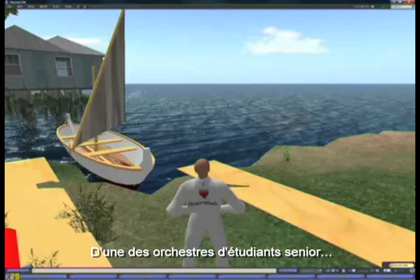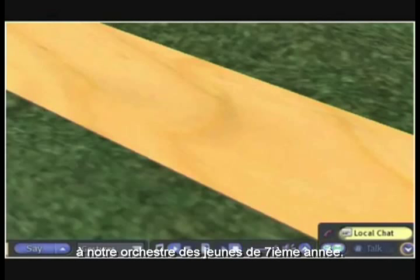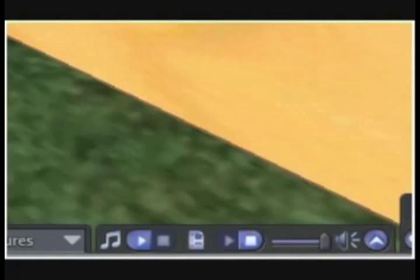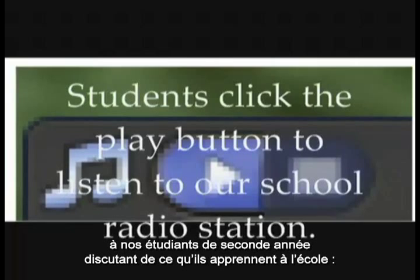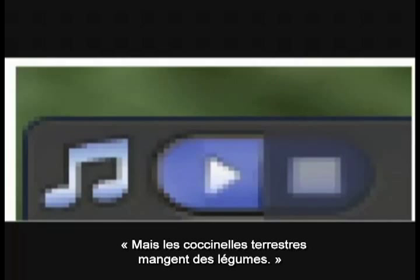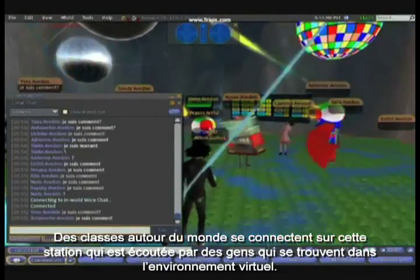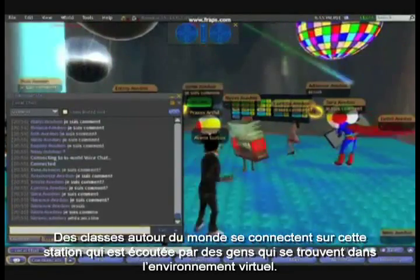The radio station features content from one of the school's senior bands, a Year 7 band, and Year 2 students talking about what they're learning in class — for example, discussing how underwater beetles eat tadpoles but ground beetles eat vegetables. Classes around the school feed into this radio station, which is listened to by people within the virtual environment.